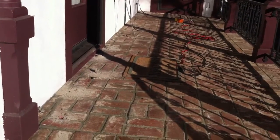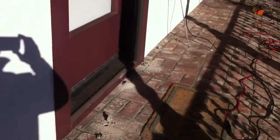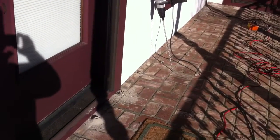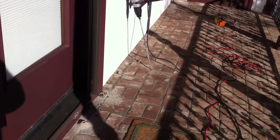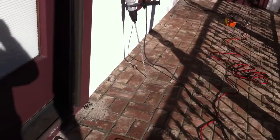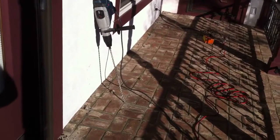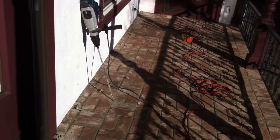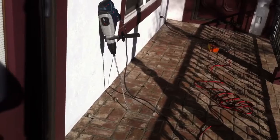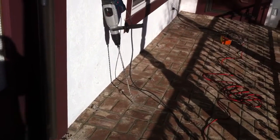This is a pretty common area for subterranean termites to infest — porches that are raised above foundation level. The porches are usually only three to four inches thick on the top layer, and then they backfill the porches with dirt. That makes it an easy access for subterranean termites to come up through the dirt and right into the framing of your house.